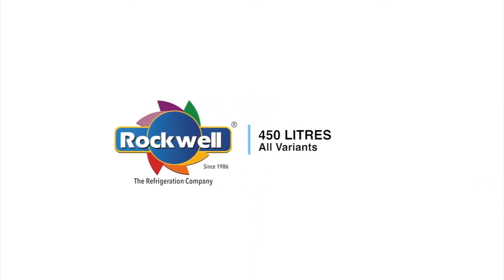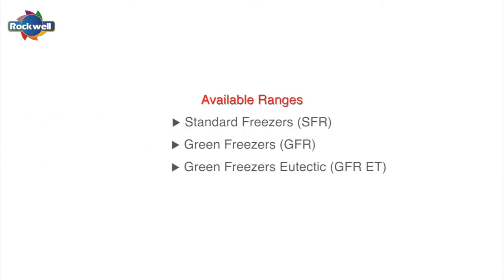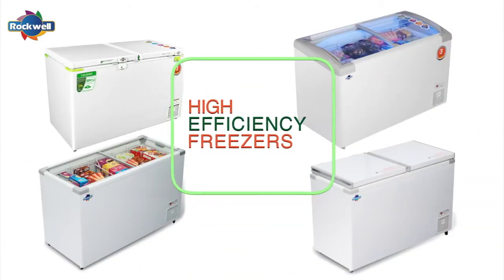Rockwell 450 liters ranges include standard freezers, green freezers, and eutectic freezers. Rockwell freezers are one of India's most efficient freezers.